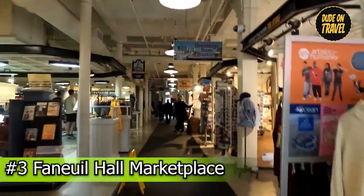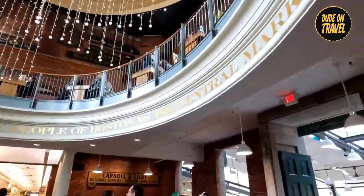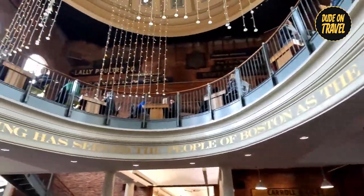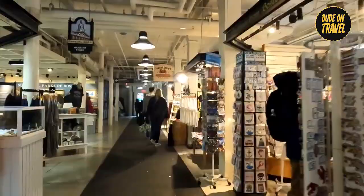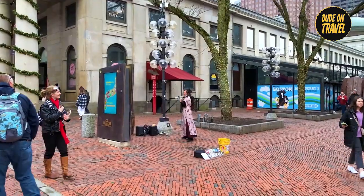Number three: Faneuil Hall Marketplace. Explore the vibrant energy of Boston's famous marketplace, an iconic landmark dating back to 1742. Wander through the four lively buildings, which are filled with hundreds of shops, satisfying restaurants, and captivating live performances.